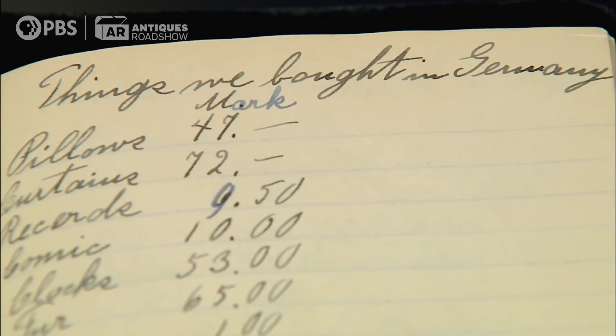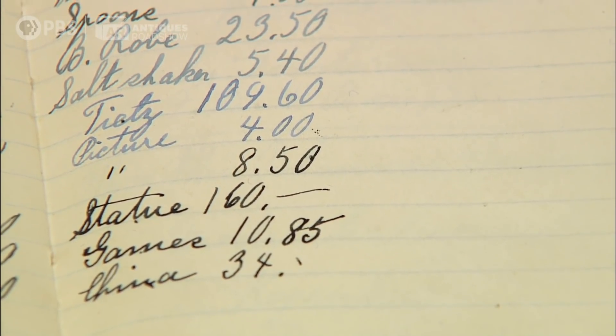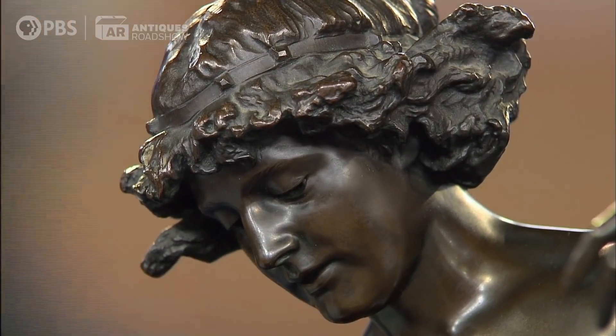It looks like she did quite a bit of purchasing on that trip. Was it all art and antiques? She bought jewelry, a lot of knick-knacks, pictures, and frames, and we still have some of those pieces. But this is the most beautiful thing I've ever seen. I just absolutely love this statue.